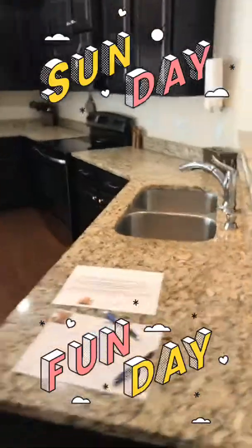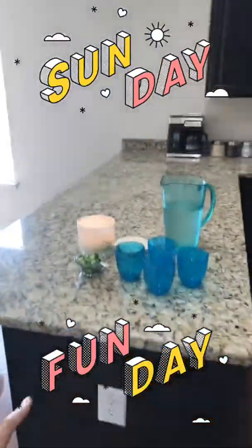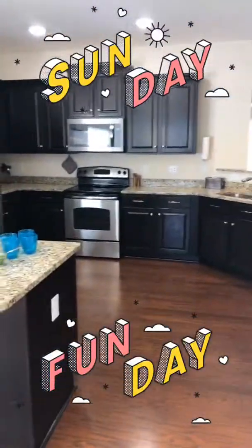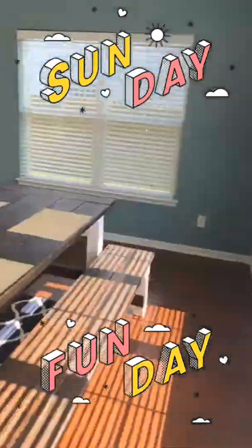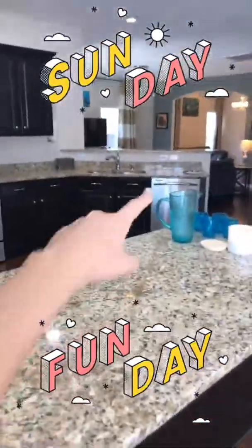All stainless steel appliances, and granite everywhere — it's just amazing. That peninsula is gorgeous. There's a really nicely lit separate dining room, so you can make this an eat-in kitchen. There's a high bar stool area over there and a low bar stool area here as well.